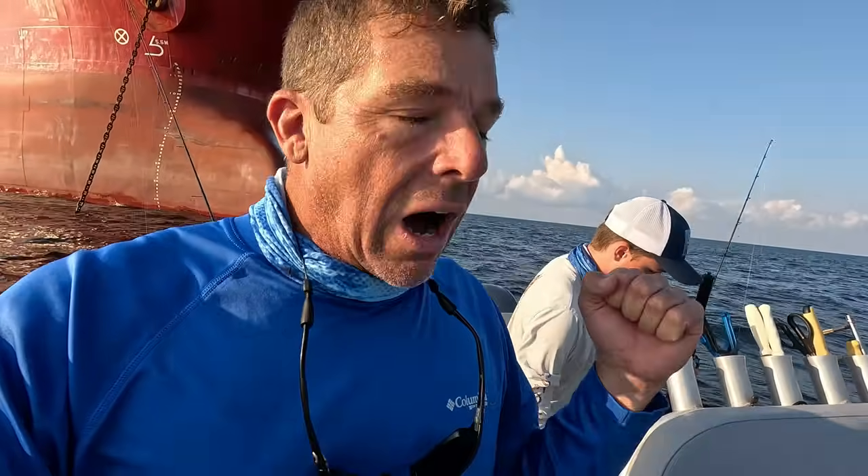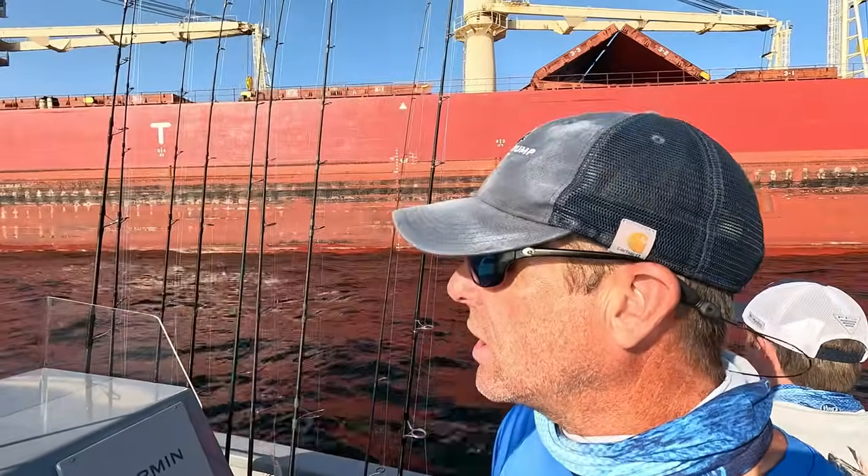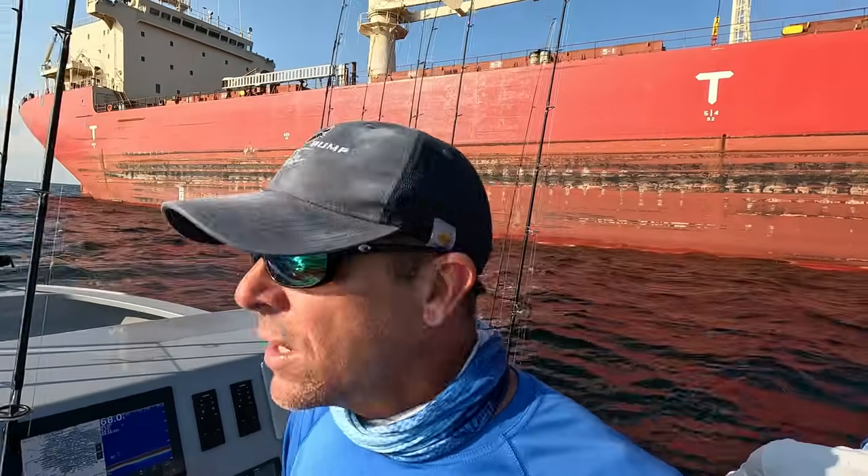Awesome — we're like 15 minutes into the trip and we got one of the targeted species. Hopefully we get a keeper today; if not I'm sure we'll still find something awesome out here. I want to thank everybody for tuning in to our fishing content. That's how the channel started — doing the fishing videos to kind of promote our charter business. And then obviously our boat building and DIY fiberglass and gel coat repair has gotten real popular, so we want to thank everyone for supporting the channel.